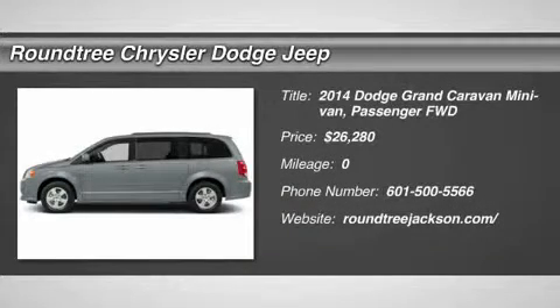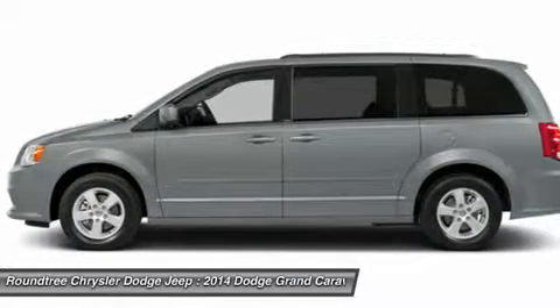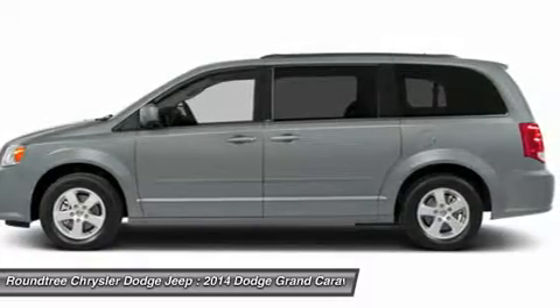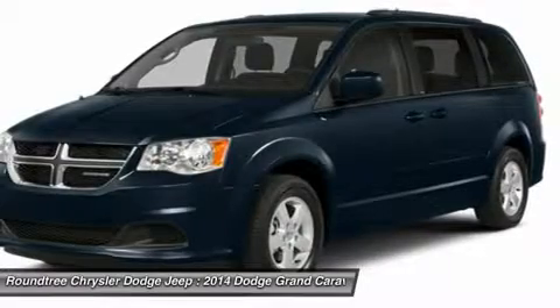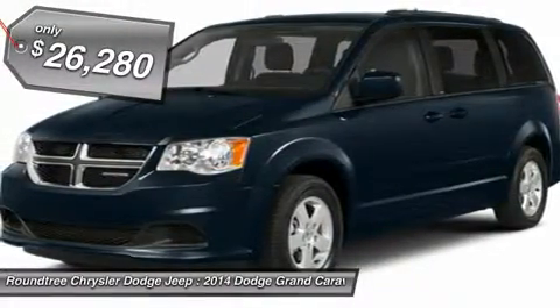The 2014 Dodge Grand Caravan. The Dodge Grand Caravan received the government's highest front and side crash rating of five stars. Its vast interior is widely praised, with an innovative seating arrangement, versatile cargo storage, and enough entertainment features to keep the kids entertained on road trips. And it's priced below $30,000.